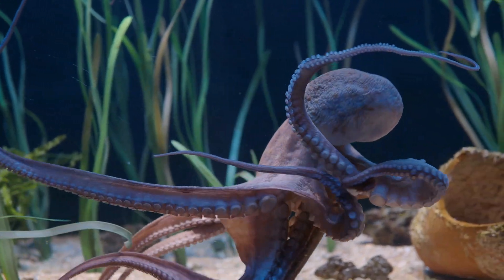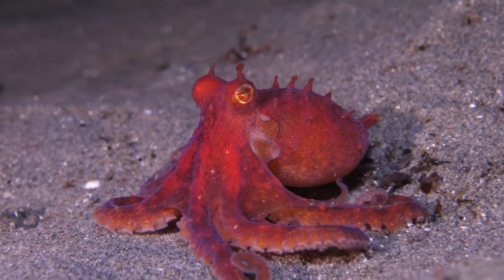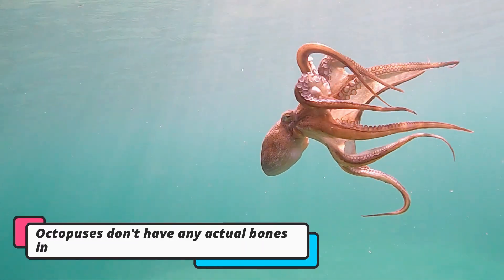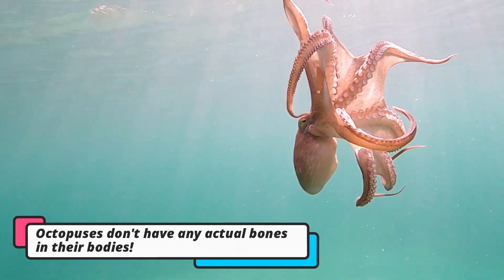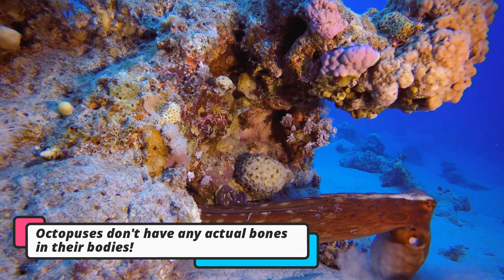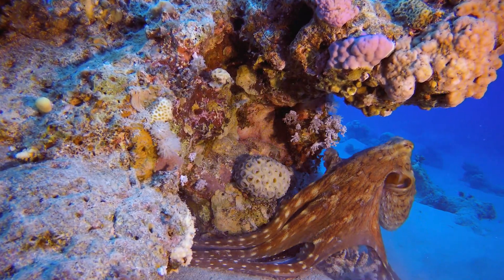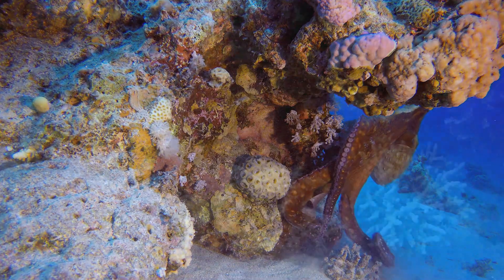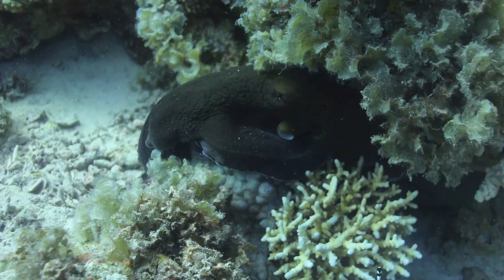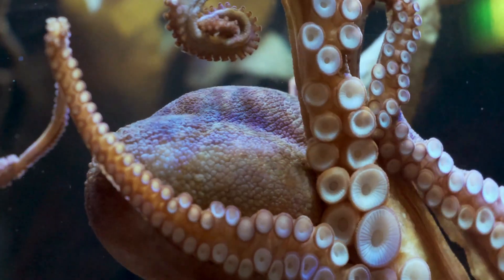An octopus is a special kind of sea animal that lives deep in the ocean. It has a soft, squishy body with no bones at all. This helps them move in really cool ways. Since it doesn't have a rigid body, an octopus can fit into small spaces between rocks or inside little holes. This makes it easier for the octopus to hide from other animals or take a rest when it needs to.